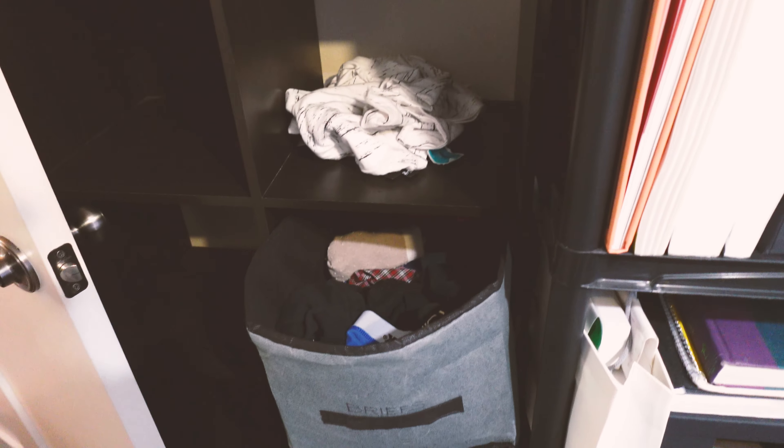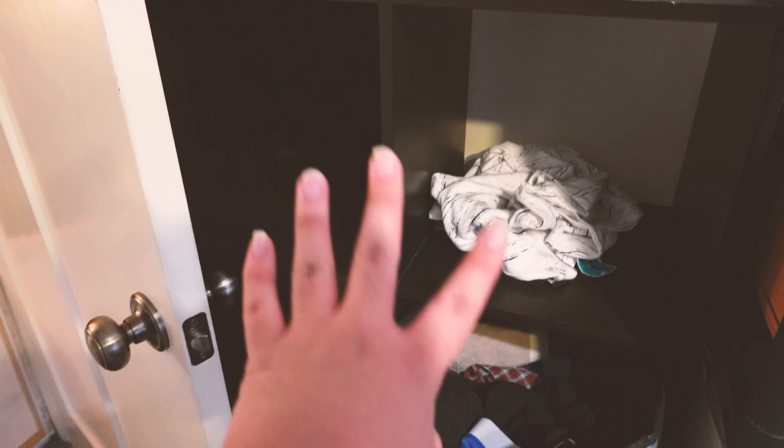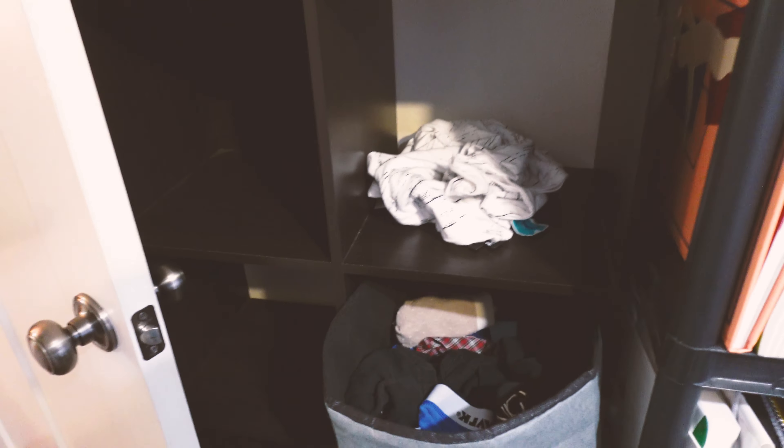I have this shelf here that is filled with random clothes and stuff, but because there's a lot of empty space here, I want to move these little drawer things down to the bottom and put my cubes from that table over there to here. And also maybe put some camera stuff over here so it's going to be more organized.